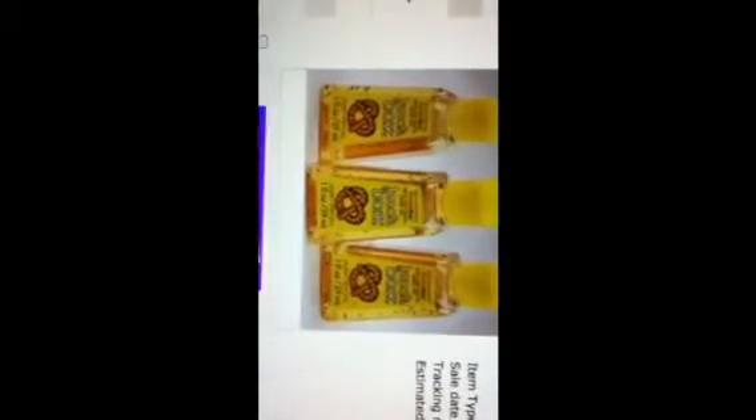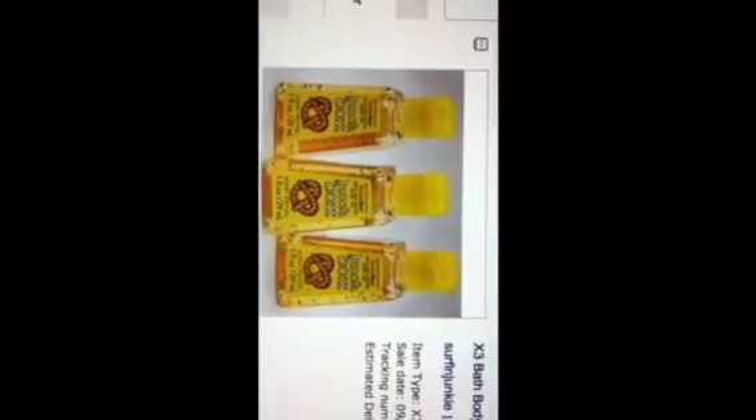My mom had bought me two antibacterial pocket bag cucumber melons a long time ago. But I'm also getting — my mom is ordering me tonight: twisted peppermint, berry twinkle, pink sugar plum, and winter something else. She's buying me a lot. So that is all that I have bought on eBay. Bye guys.